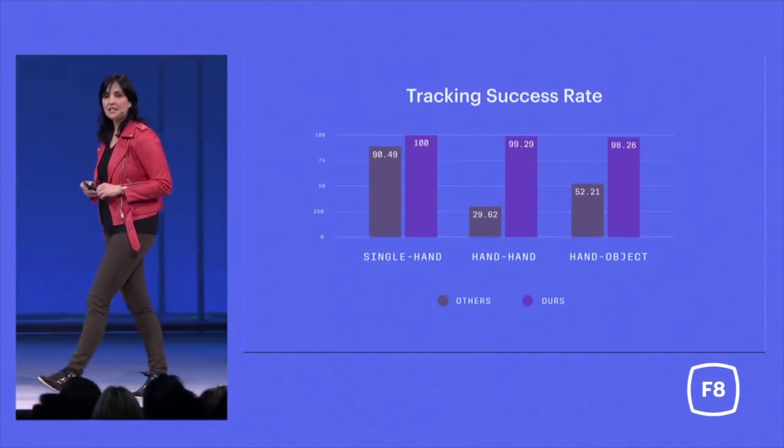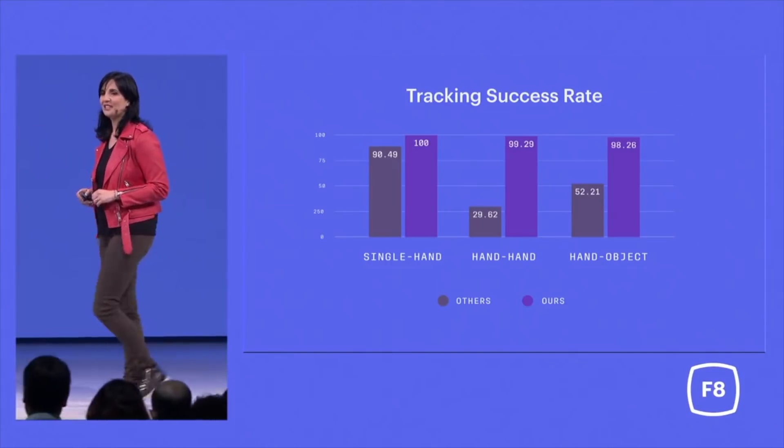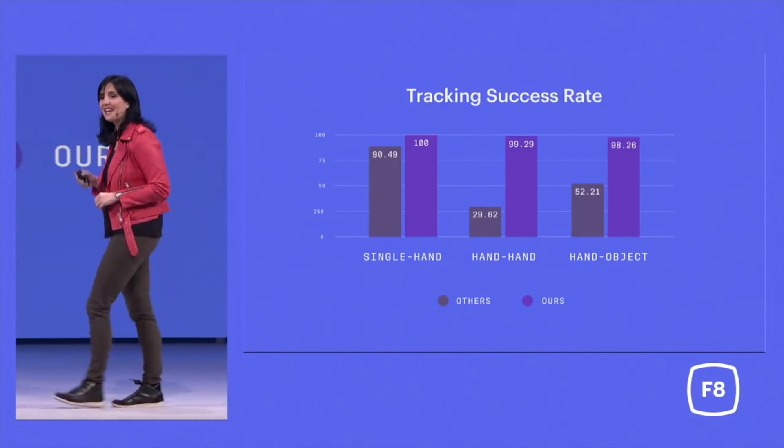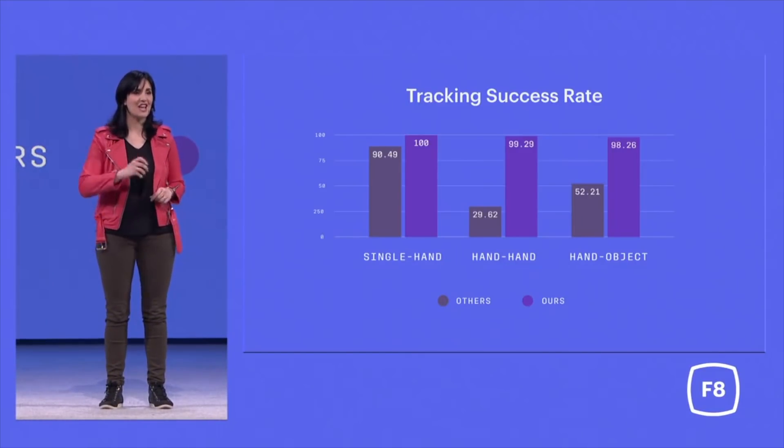Leveraging techniques from machine learning, our method is robust to occlusions and distractors. It's far more accurate than any method before for tracking a single hand, two hands, and hand-object interactions.